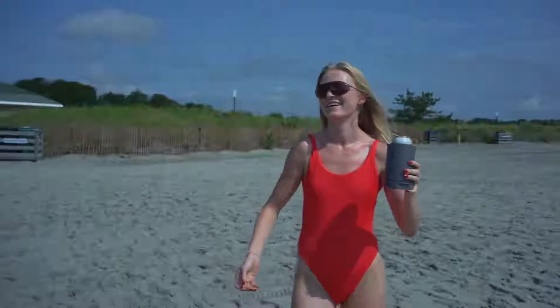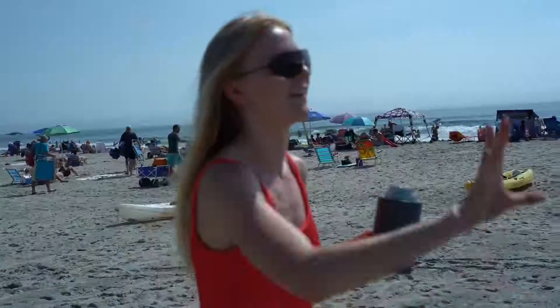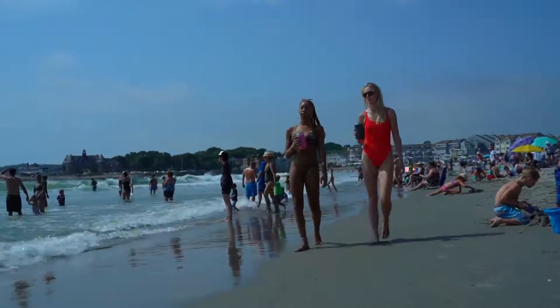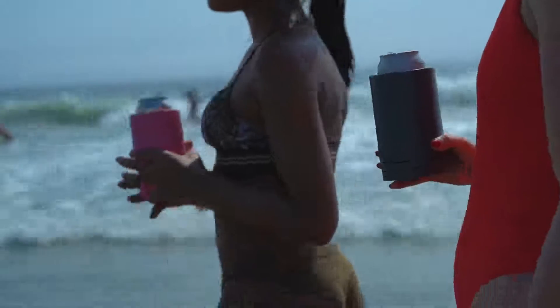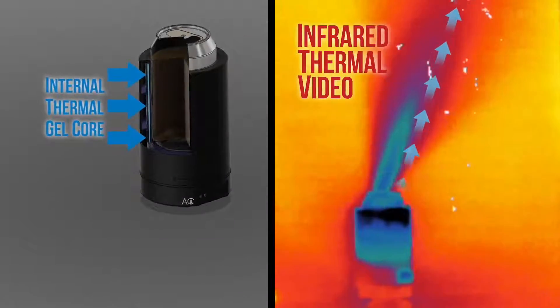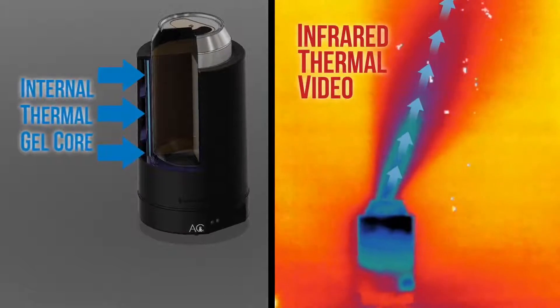Air Conditioner's cold core actively cools hot ambient air and directs it towards the user at high velocity. The solution is the internal thermal gel core, enabling forced convection cooling to the user while conductively cooling the drink.